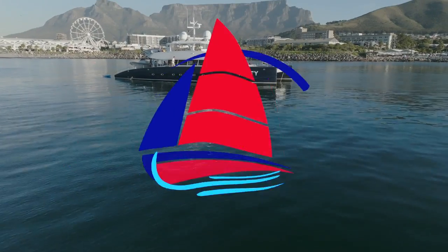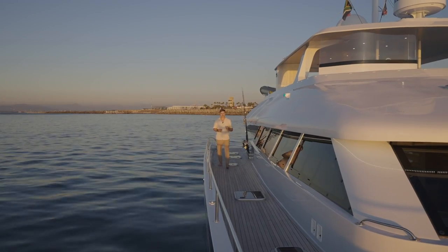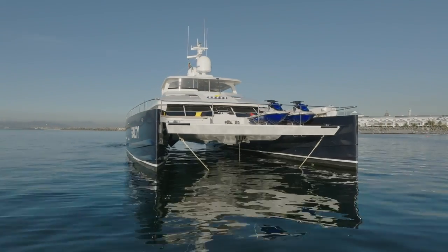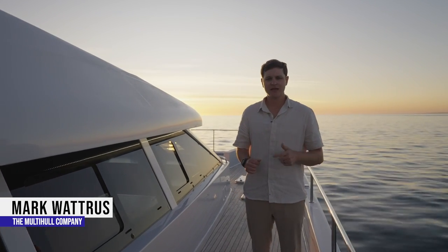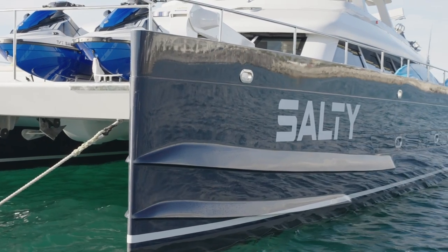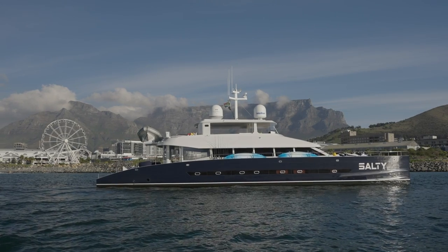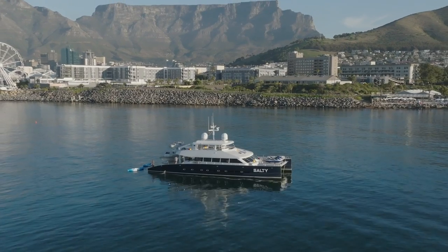I've spent the last decade sailing to some of the most remote islands and archipelagos on the planet, offering luxury expedition-style charters, and I've yet to come across a boat so well suited to its intended purpose. This shows how successful a collaboration between an owner, builder, and yacht designer can be when embarking on a custom-built yacht. Today we are onboard Salty, a Two Oceans Marine 850e power catamaran designed by award-winning yacht design firm Detroit Yacht Design. My name is Mark Watrous, welcome to Cape Town, South Africa.